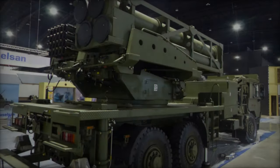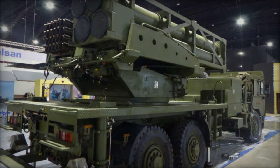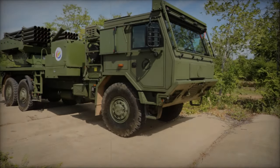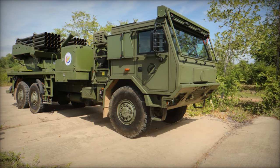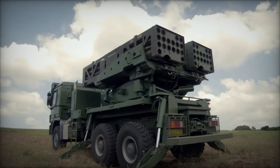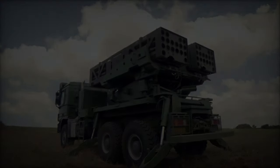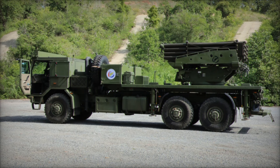The D-11A is the result of a joint project between the DTI and the RTA, underscoring the commitment of Thailand's defense sector to advancing indigenous military technology. Delivered to the 7-11th Artillery Battalion at Fort Bumapol in Lopri Province on August 9, 2024, the D-11A launcher is based on the Tatra 6x6 truck platform of Czech design and is a Thai adaptation of the Israeli PULS — Precise and Universal Launching System — developed by Elbit Systems.